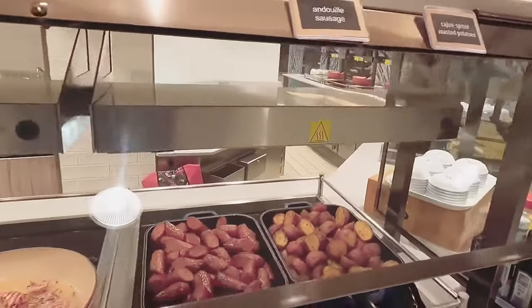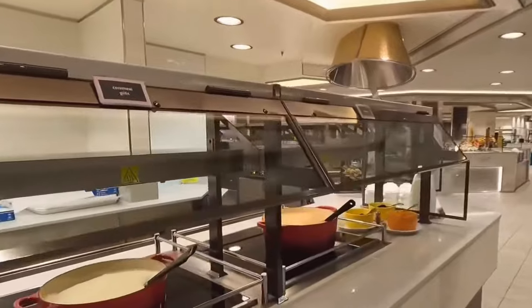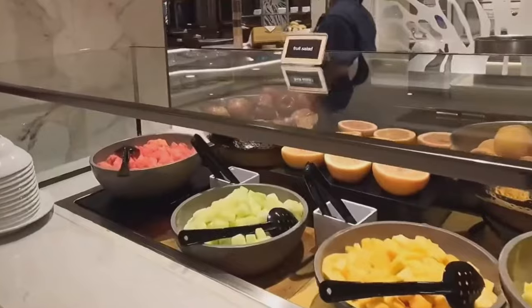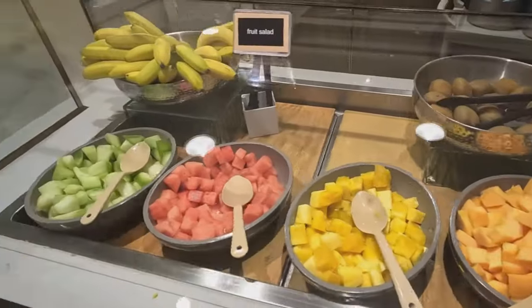Mornings are delightful with a pancake station and a range of unique hot cereals. Fancy a custom omelet? They've got you covered — just place your order and it'll be ready for you in minutes. The World Fresh Marketplace offers a cornucopia of lunch options.